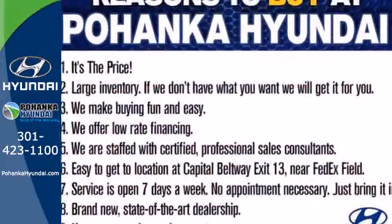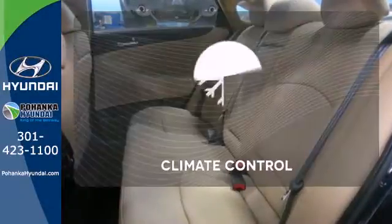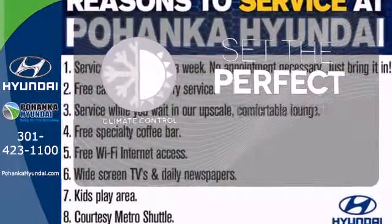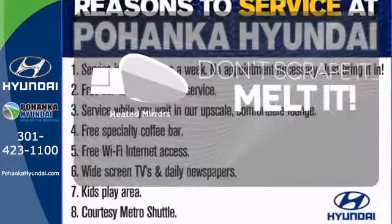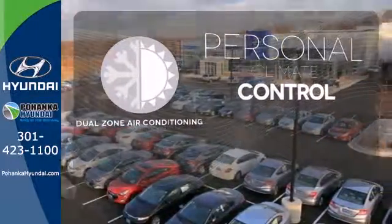This Sonata also comes with alloy wheels, keyless entry, a multi-function steering wheel, and speed control. The climate control lets you set the temperature exactly where you want it. Avoid scraping snow and ice with heated mirrors, and no one will complain about the temperature with the dual-zone air conditioning.